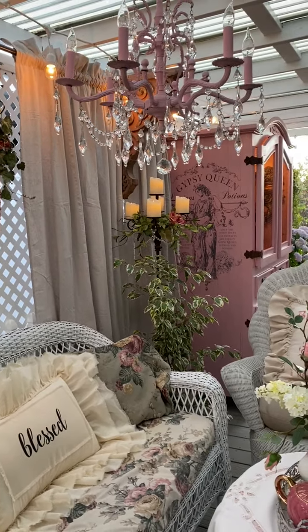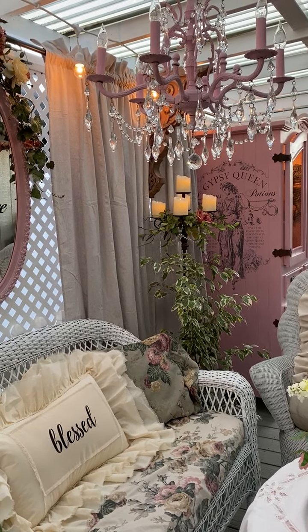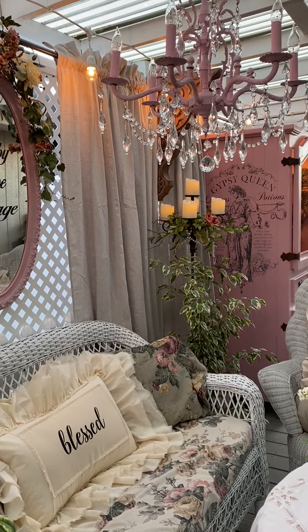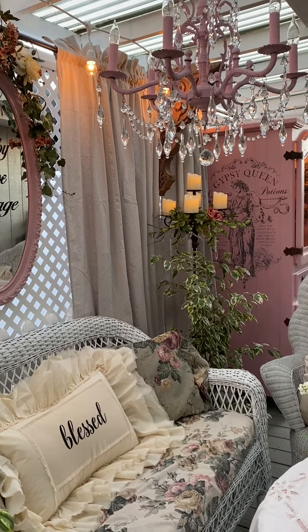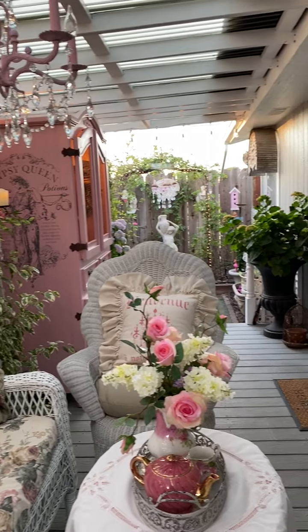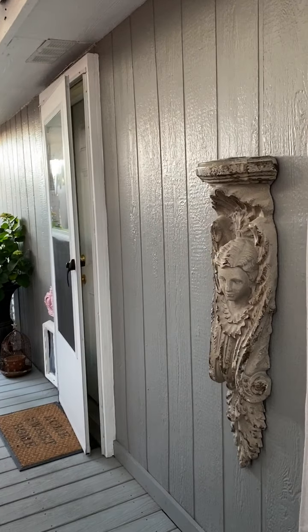There's the other tall candelabra, and you can see the side of the potting station — the armoire that I showed you in the preview video of my patio. And there's the other large corbel.